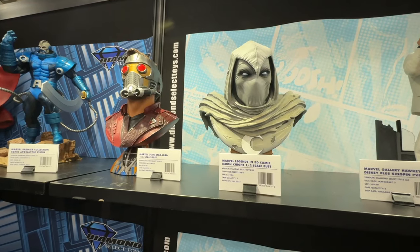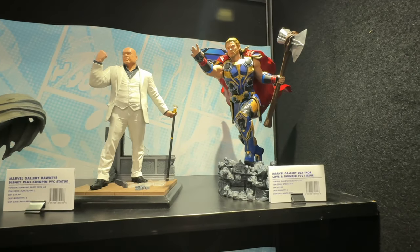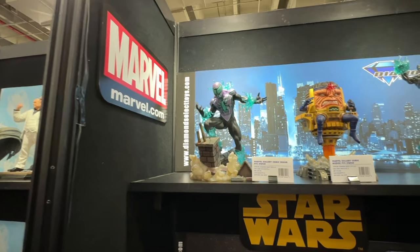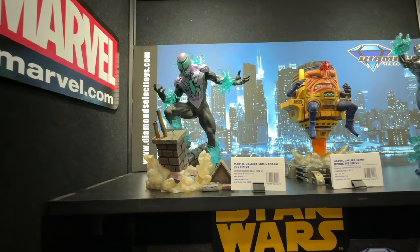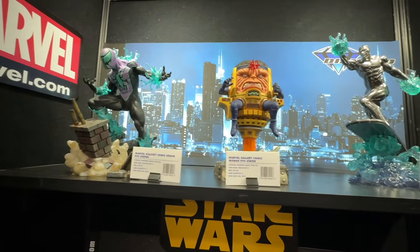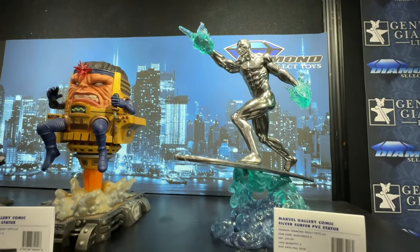I've gotten about 12 3D busts so far, including Kingpin. Check out this Spider-Man — it's from the Marvel Gallery PVC statue line. And this Silver Surfer — can you believe this is also a PVC statue? This looks really amazing.